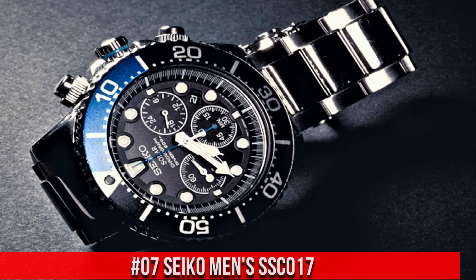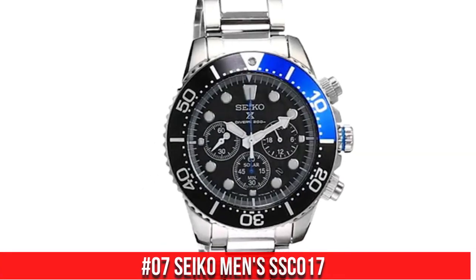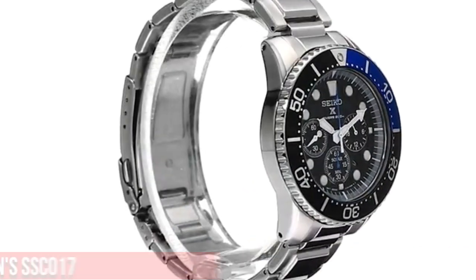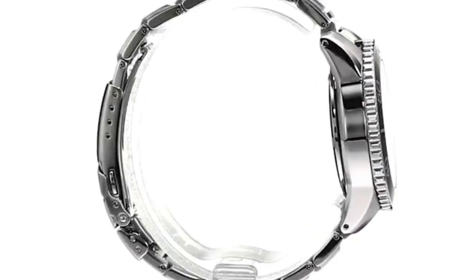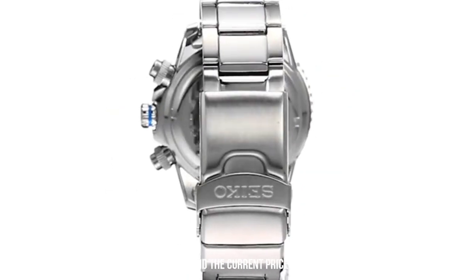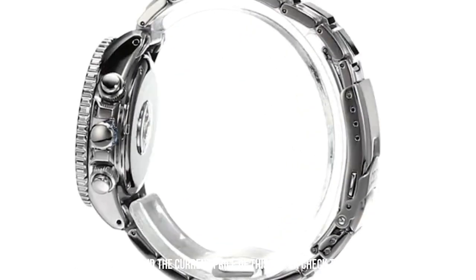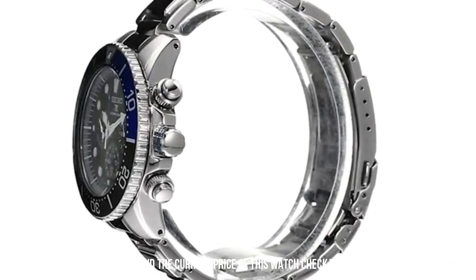Number 7: Seiko Men's SSC017. Good looking. Feels like a quality product. It is heavy and solid. Bracelet can expand to go over your wetsuit. Keeps accurate time. Price is incredibly low for what it offers.